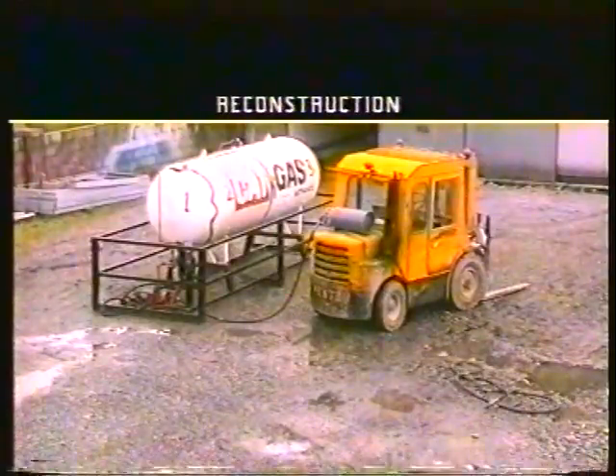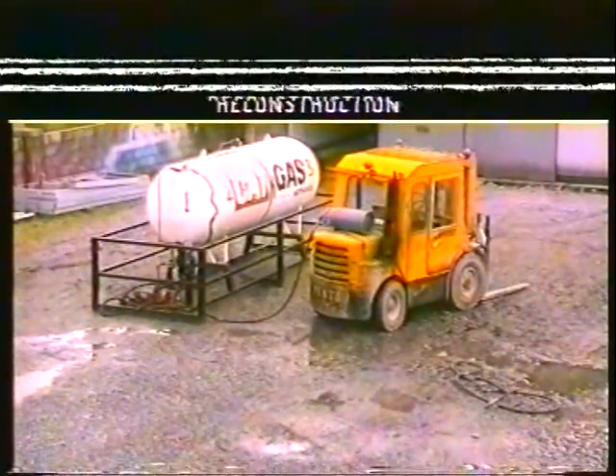Please note the proximity of the truck to the tank, as this will play a critical role in how the incident evolves.